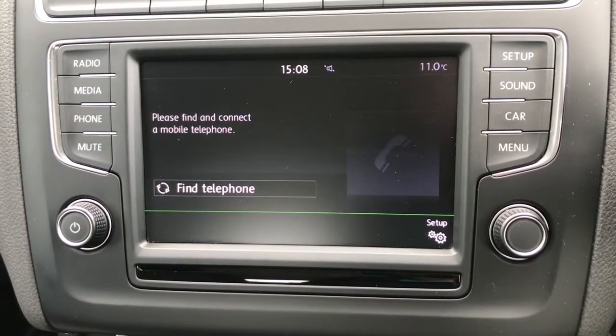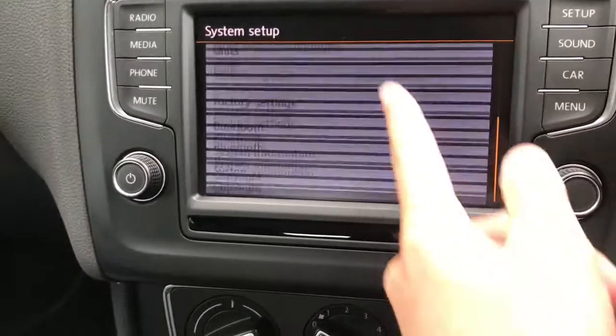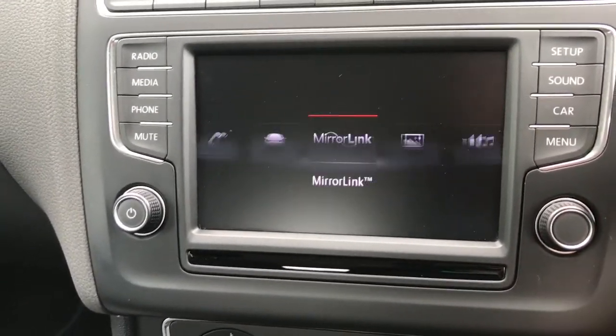You can also connect your phone via Bluetooth to answer your phone calls. There are different settings for the vehicle and you can change your sound settings, then back to the main menu.